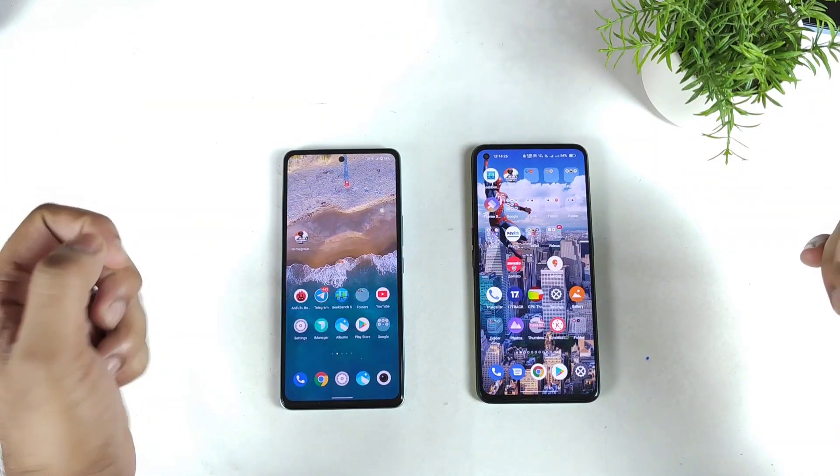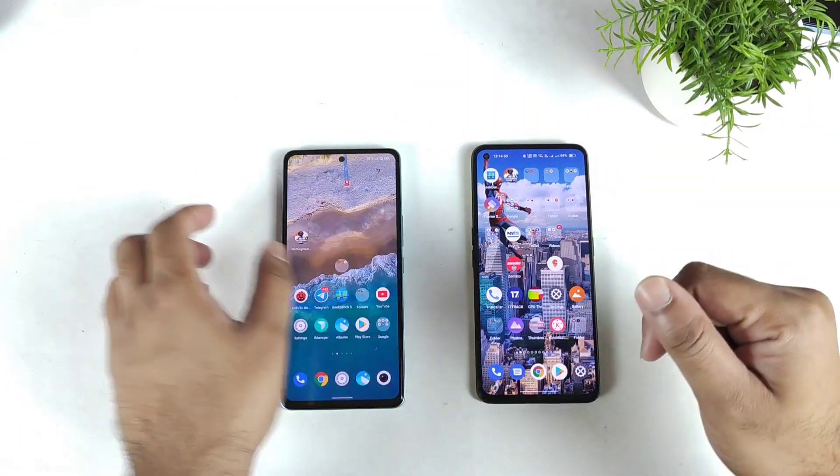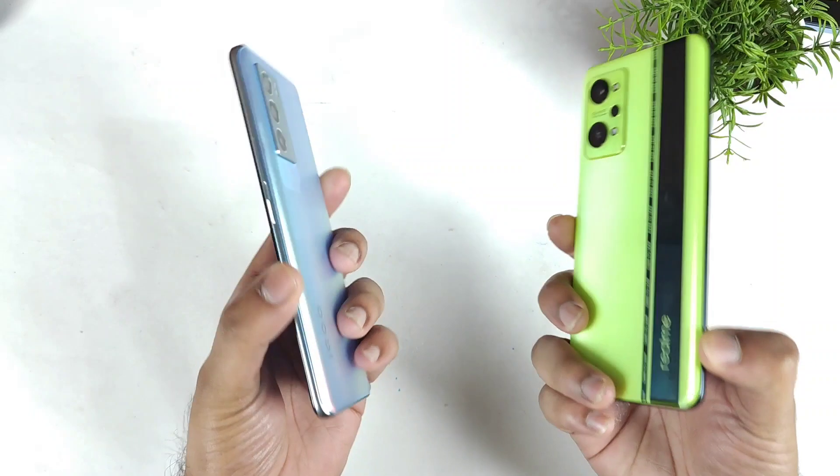Hi friends, welcome back. In this video I am going to do the Geekbench 5 test comparison between the iQOO 9 SE vs Realme GT Neo 2 device.